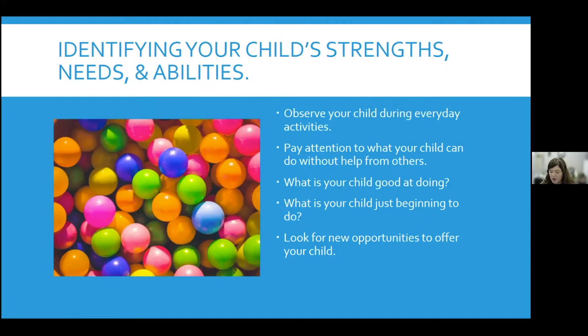You can also pay attention to the things your child does to interact with you and other adults, and how they communicate with you and show you what they need. You can use that information to learn about your child's strengths, and you can match their special interests and abilities with everyday learning activities. You can always be looking for new opportunities to offer your child. When you know what they can do, what their strengths are and what their needs are, then you can look for new ways to build on skills with them.